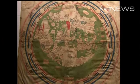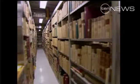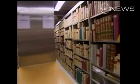Here is a map of the world drawn 50 years before Columbus. Father Michael Collins is an Irish priest who's written extensively about the Vatican, where the library's shelves, if you put them end to end, would stretch for 31 miles.